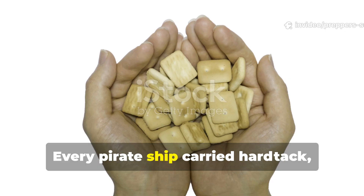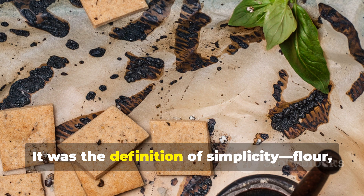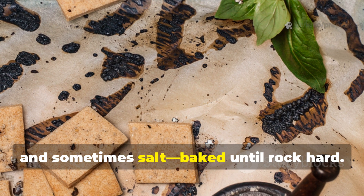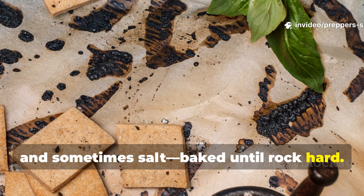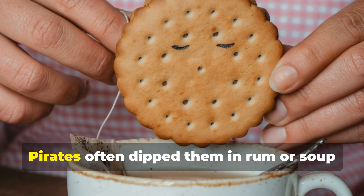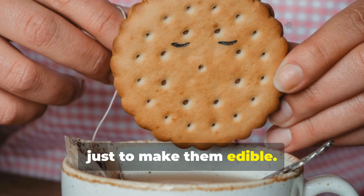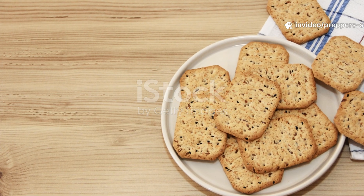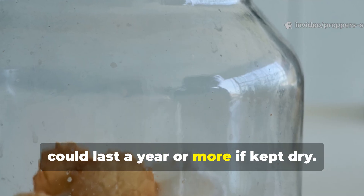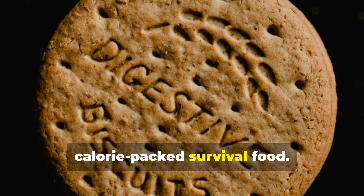Every pirate ship carried hardtack, also known as ship's biscuit. It was the definition of simplicity: flour, water, and sometimes salt, baked until rock hard. These biscuits were so tough you could crack a tooth if you weren't careful. Pirates often dipped them in rum or soup just to make them edible. But here's the brilliance — hardtack could last a year or more if kept dry. No mold, no rot, just dense calorie-packed survival food.